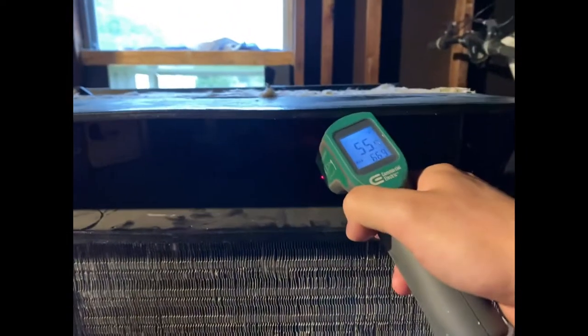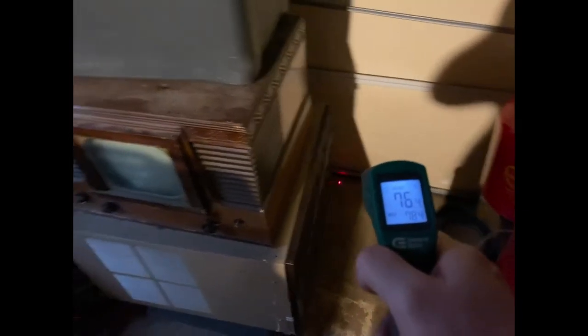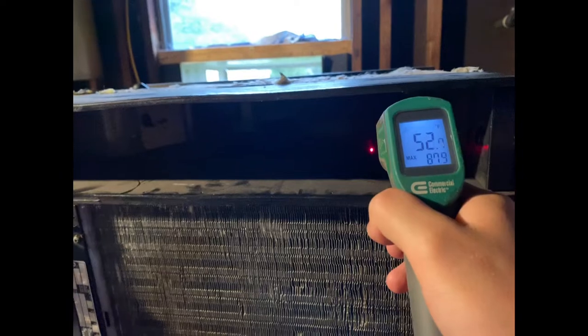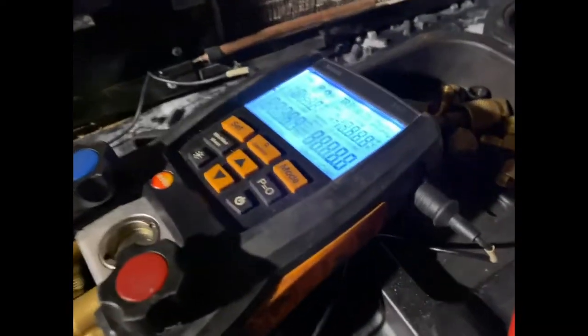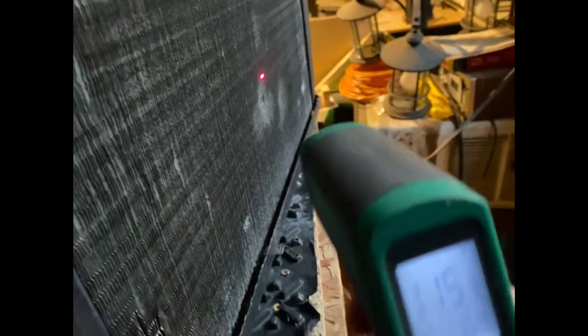What kind of temp are we getting out of it? It's blowing out air that's roughly 55 degrees and the ambient temp in here is roughly 76-78. It's a little warm out here. So yeah, we're getting 52-53 degrees — they are blowing pretty cold. We're getting 115 relatively out on the back, and we're getting even temps on both the evaporator and the condenser coils.